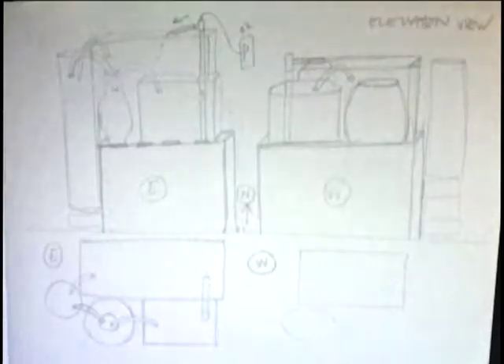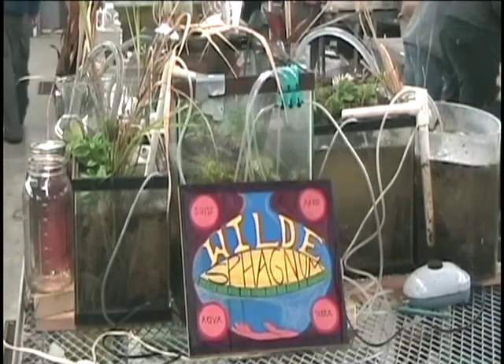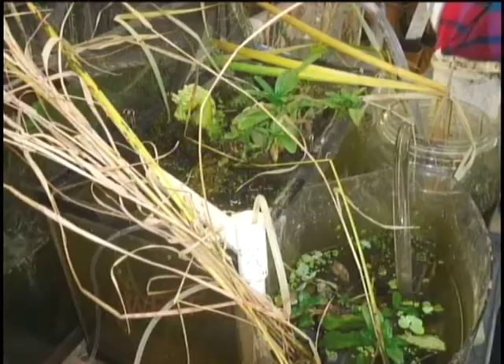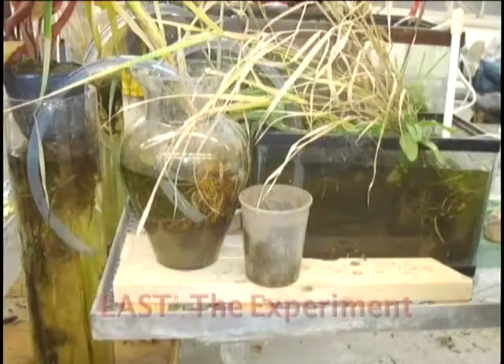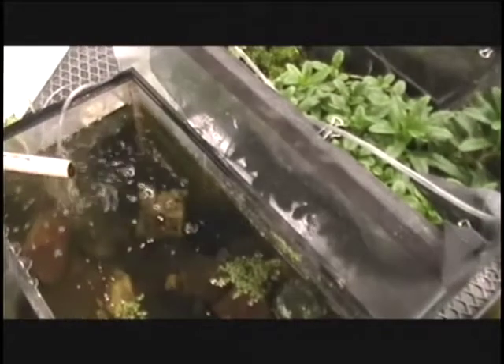Our systems included two identical subsystems, which we called East and West, according to where they were located in the greenhouse. West was our control, and the East we would later stress. Each system is comprised of four tanks. We established each of these four tanks according to our understanding of pond, marsh, and stream ecosystems.